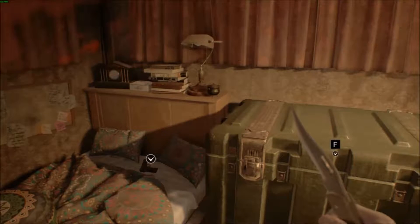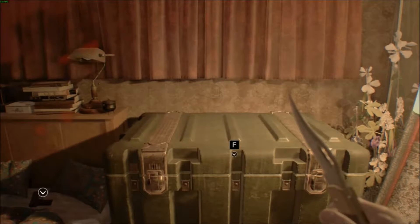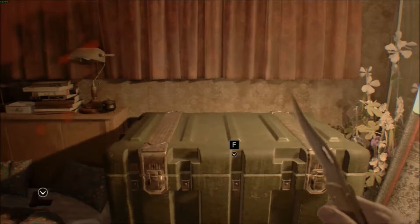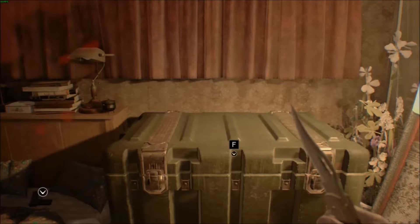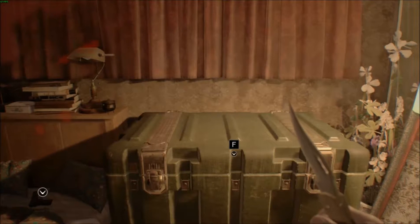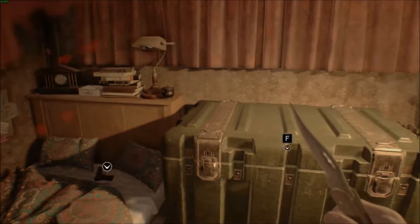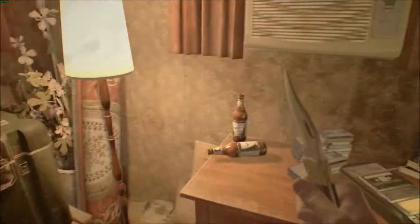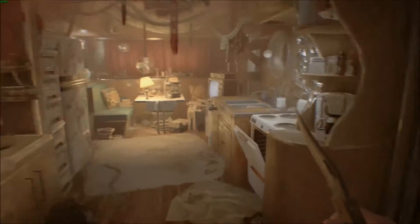Hello ladies and gentlemen of the legion, welcome back to the Shadow Keep and the next episode of Resident Evil 7. In the previous episode we had a mighty showdown with daddy Jack, and as you can tell we have overcome his scary attitude — he's now dead, hopefully. Hopefully he stays dead, god I can't deal with that dude anymore.